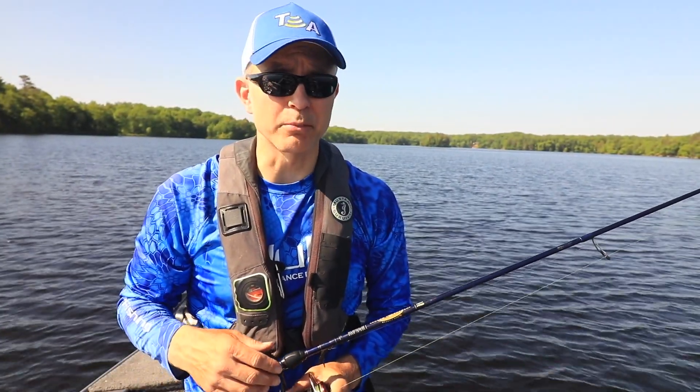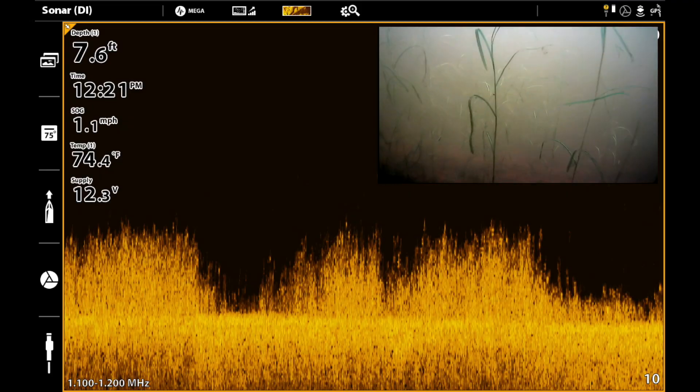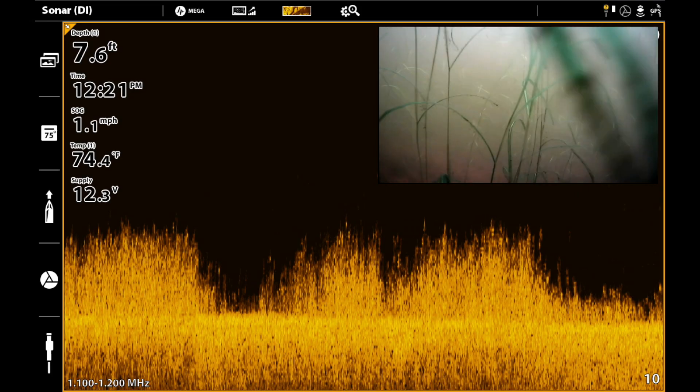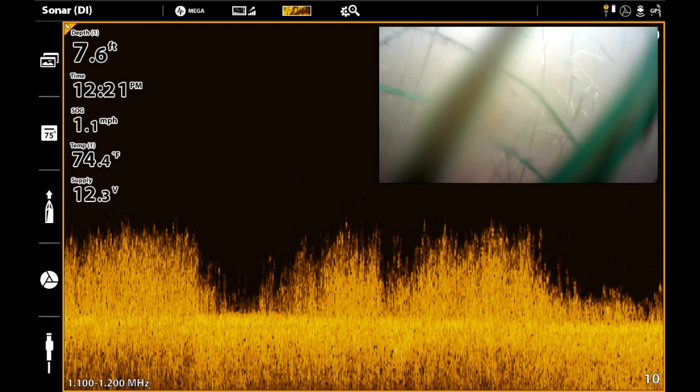Distinguishing one type of weed from another is easy with Mega Down Imaging. Here's a great example of low-growing stringy weeds in Mega Down Imaging — obviously not a lot to get excited about here.